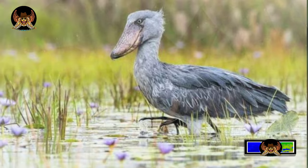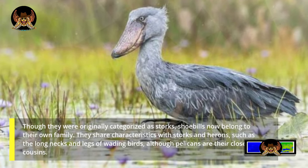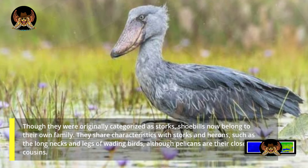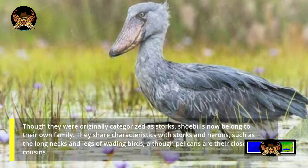Though they were originally categorized as storks, shoebills now belong to their own family. They share characteristics with storks and herons, such as the long necks and legs of wading birds, although pelicans are their closest cousins.